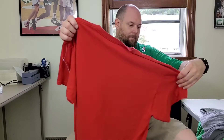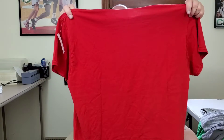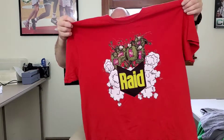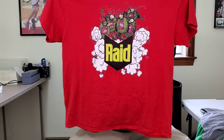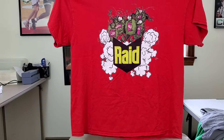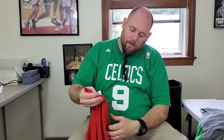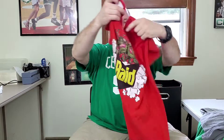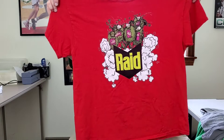This is a nice little find. This is a Raid Insect Repellent T-shirt and there's only a couple on eBay. I'm going to try to get at least $30 for this since it's kind of rare. There's no information on the inside, but that looks like a men's extra large at least. So I picked that up.